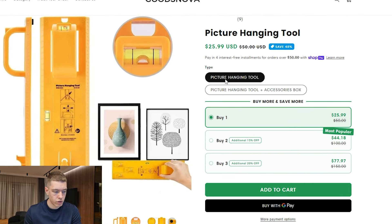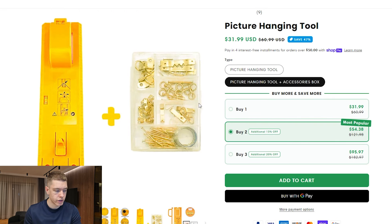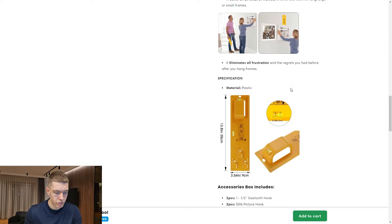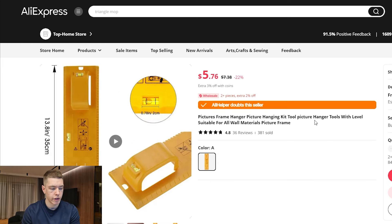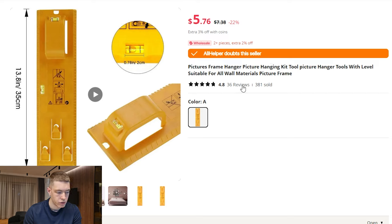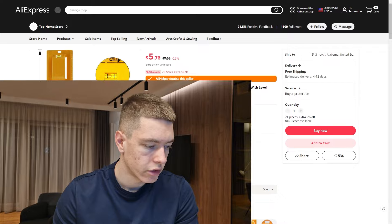When you go to the product page, they're selling one for $25.99, and if you buy two it's $44.18 — they have a bundle offer. They also have an upsell with an accessory toolbox. On AliExpress, you can find the exact same product for $5.76 with free shipping, and the shipping time is actually really good — 4 to 13 days. The listing has had 381 orders with 36 reviews and a 4.8 star rating on average. This is another really good evergreen product — the audience is huge because anyone can pretty much buy this.